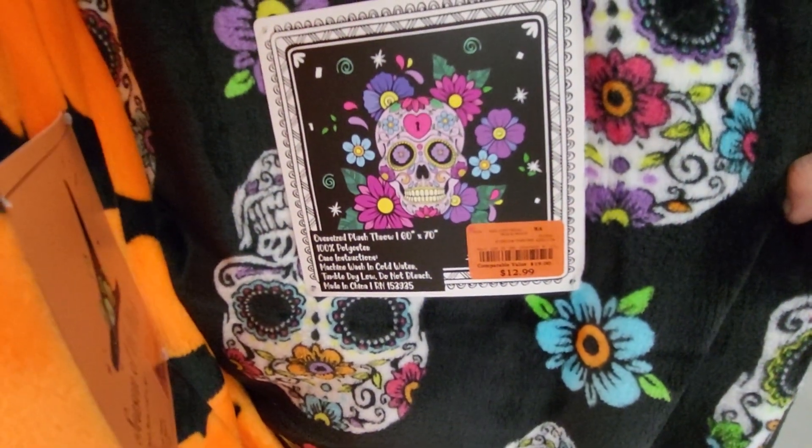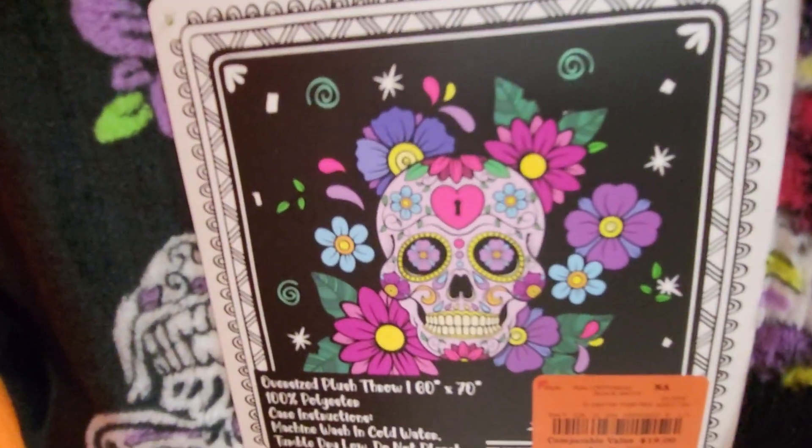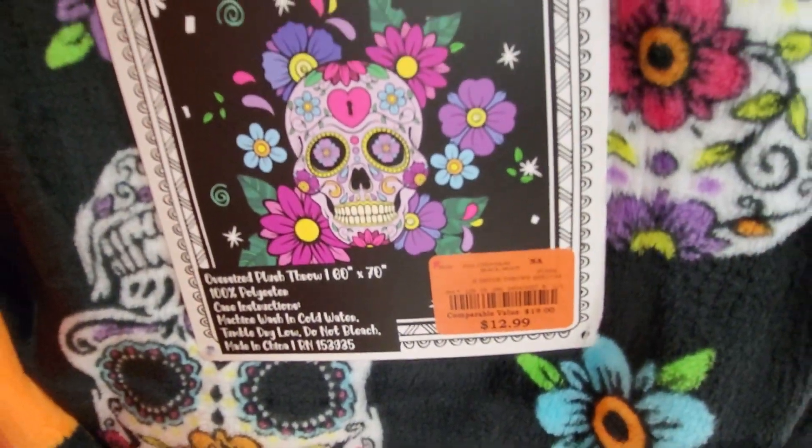The Oversized 60 by 70 with colorful skeletons on it. This one's $12.99.